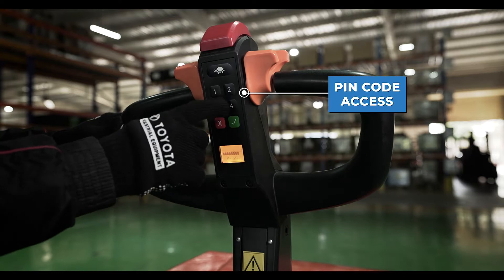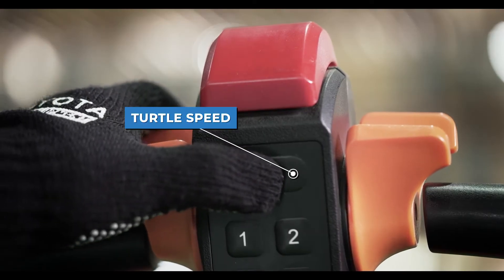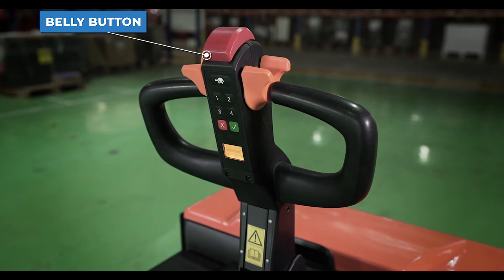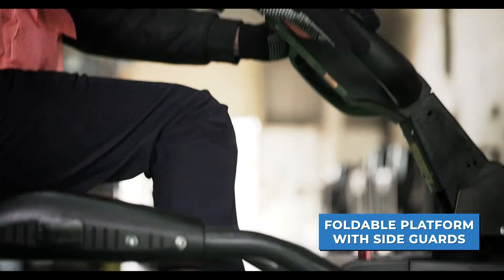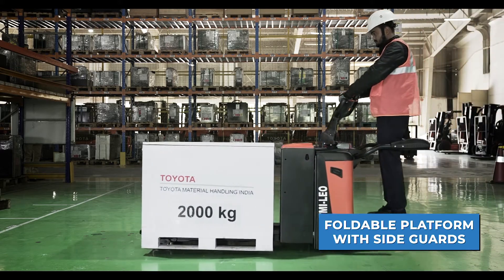Safety features include a PIN code to allow only authorized operators access, controlled speed to work in confined spaces safely, and a belly button designed to reverse the direction of the truck when activated. A foldable platform is provided with a hall sensor which prevents driving without the operator standing on the platform, and side guards provide additional safety while taking a turn.